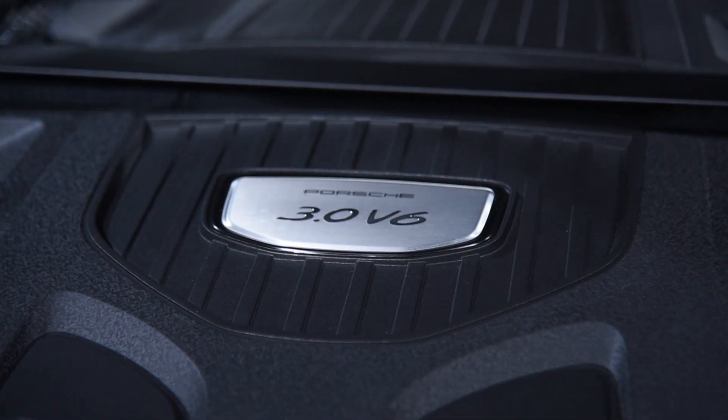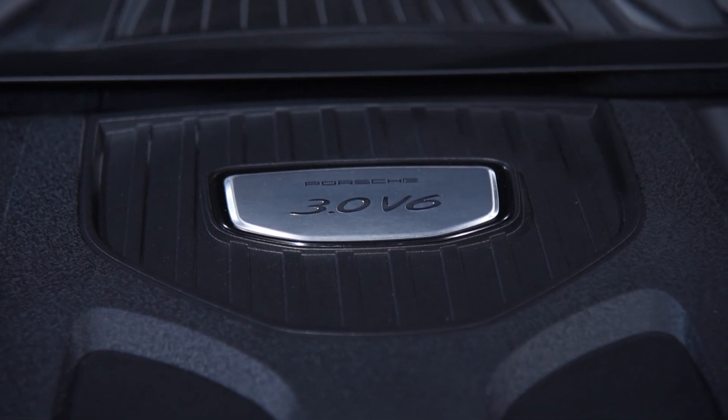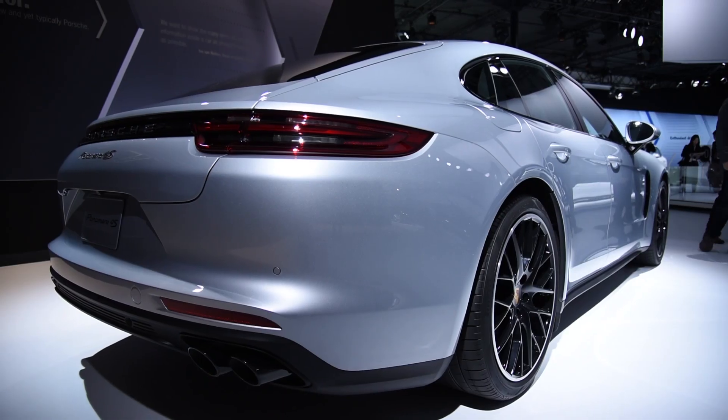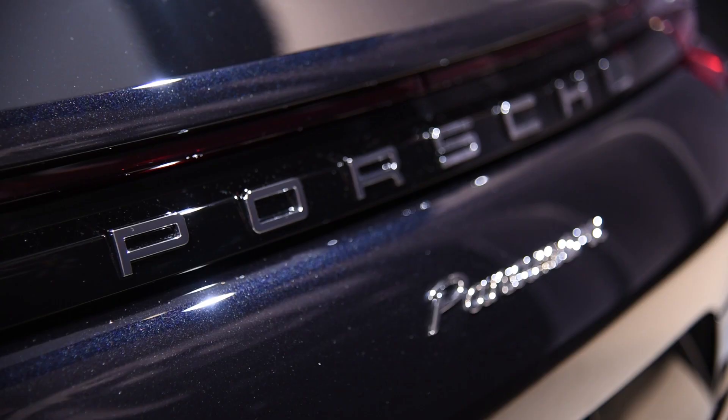Despite this increase, fuel consumption is down by a claimed 1 liter per 100 kilometers on the new European driving cycle. This exciting new engine can be paired with either rear or all-wheel drive, depending on model.